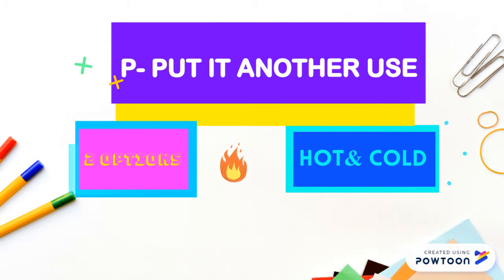Different from traditional vending machines, our machine has two sections — hot and cold. We can give our customers many healthy choices, whether a snack, drink, or milk.